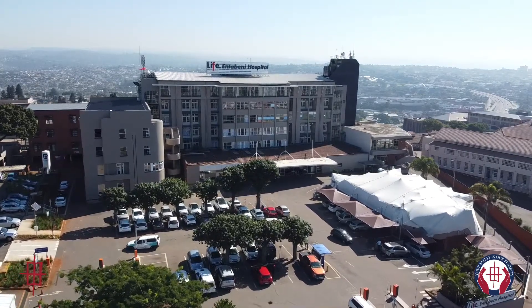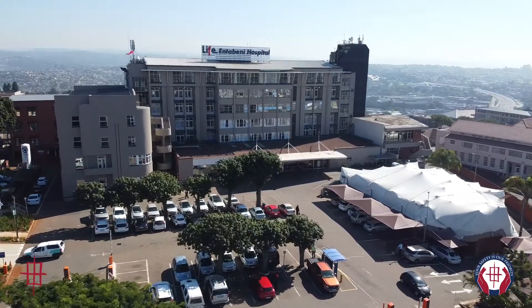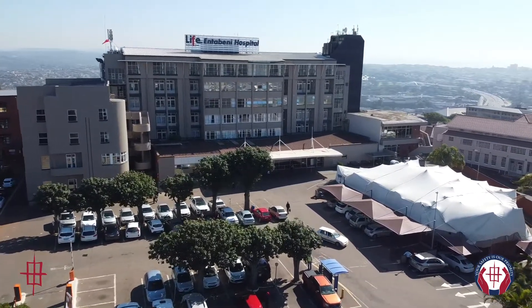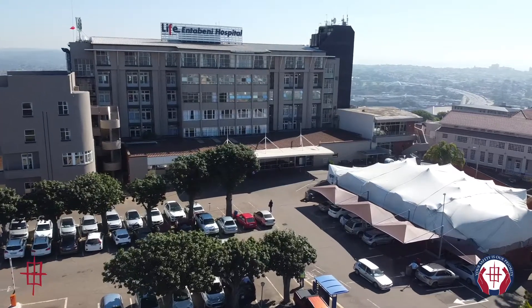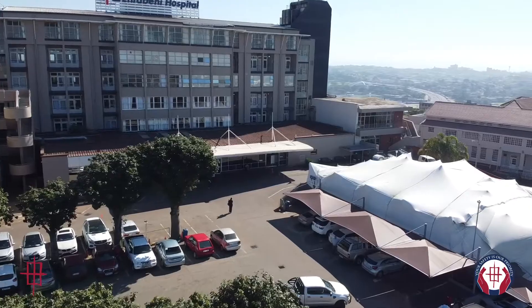Lakesmit & Partners have created a groundbreaking, innovative method of examining patients that ensures zero contact between the patient and staff. The following video demonstrates the process of the examination whilst utilising this device.